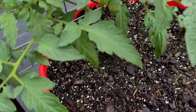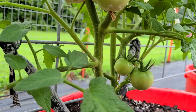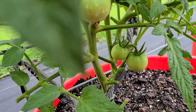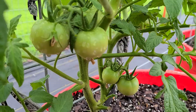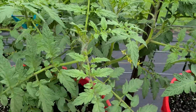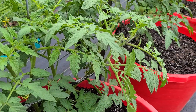Here's some more tomatoes down here — see them? Yeah, right down there. There's that other Whopper.